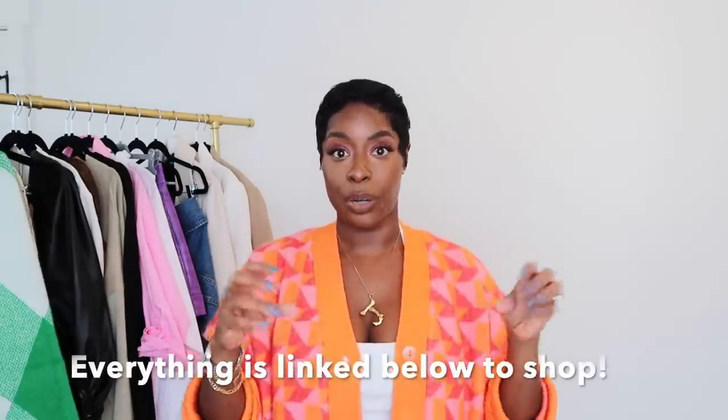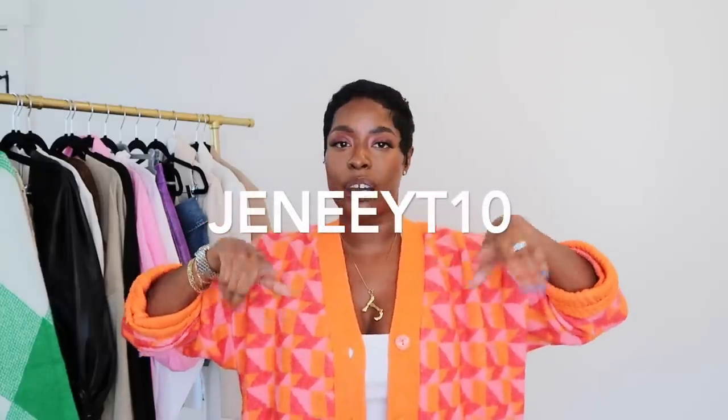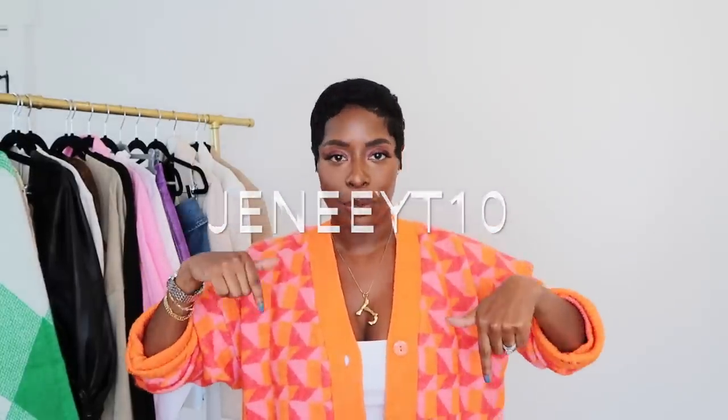Those are my 13 fall closet essentials. I hope this was helpful. I'll link everything in the description box by category — slip skirt, wrap dress, etc. — with price points listed as low, mid, high, or luxury. Check out Farfetch for all my favorites. Use my discount code jeneayyt10 for 10% off — it's only valid for 30 days from when this video is published. Exclusions apply; all details are in the description box.